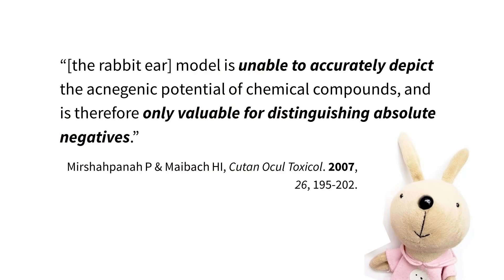The most famous false positive is petroleum jelly, also known as petrolatum — the only ingredient in Vaseline. This was corrected in the late 1980s but debated until the mid-1990s. There were usually lots of conflicting results, which is why many comedogenic ingredient lists disagree with each other. More recently, in 2007, two dermatologists wrote that the rabbit ear model is unable to accurately depict the acneogenic potential of chemical compounds and is therefore only valuable for distinguishing absolute negatives — in other words, it can only tell us what things are really unlikely to cause clogged pores.